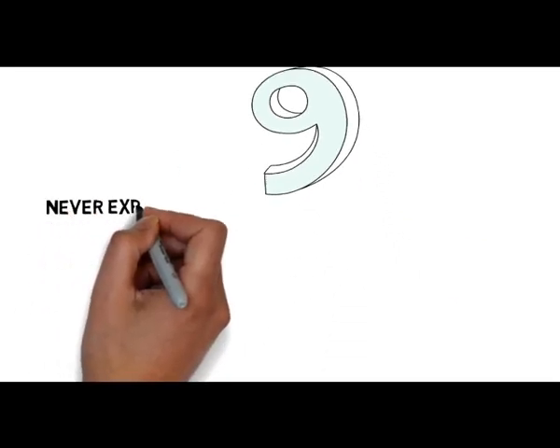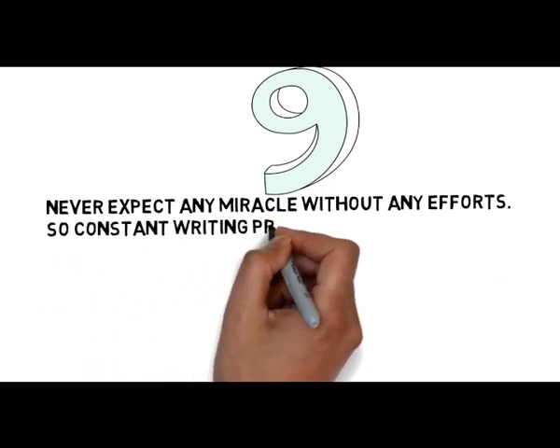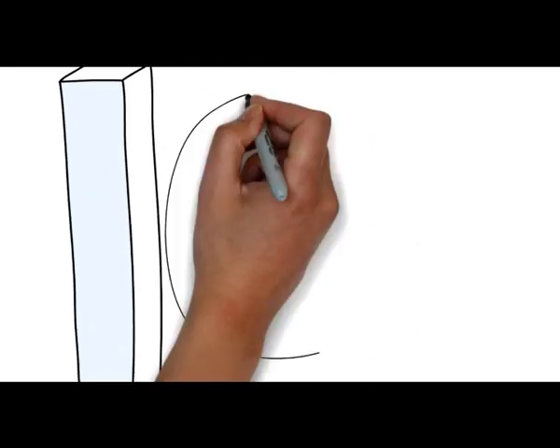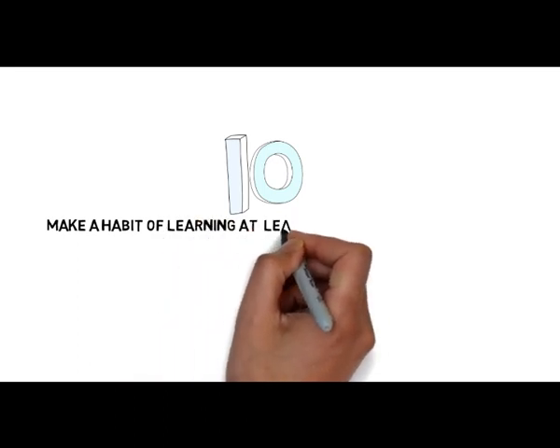Tip number 9: Never expect any miracle without any efforts. So constant writing practice is the best way to improve your spelling accuracy. Tip number 10: Make a habit of learning at least one word on a daily basis.